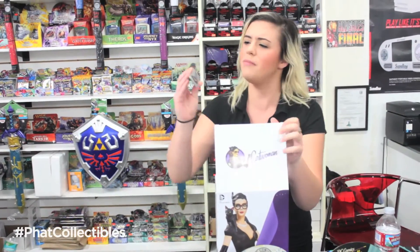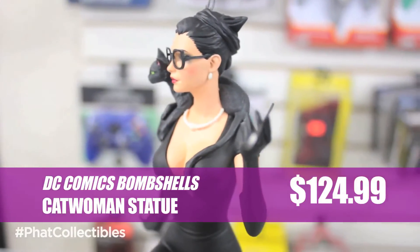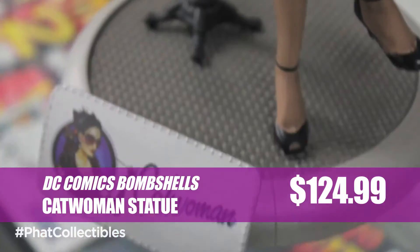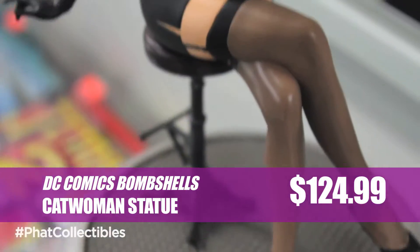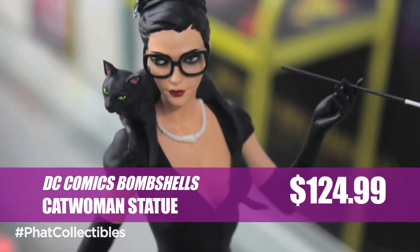Oh my gosh, I know we got it this week — it's a Catwoman sign! Meow! Yeah, it's for this figurine. Batman's classic femme fatale is a striking 1940s pinup, a limited edition, and stands at only 8 inches tall. She can be yours for the low, low price of $124.95.